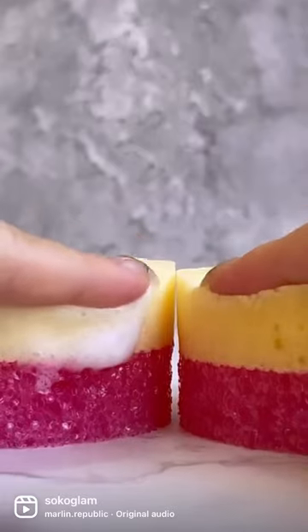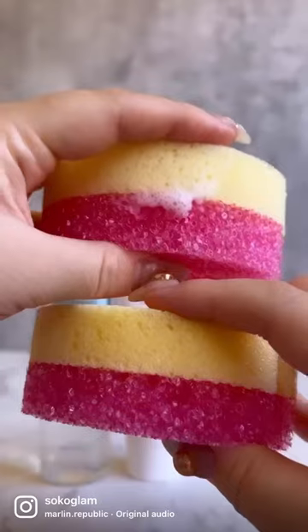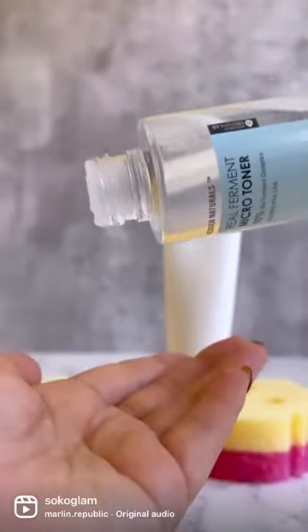Now it's time to compare. Here's how much it absorbed with the toner, and this is without. You can really tell the difference with this side-by-side comparison. Happy toning and stay hydrated!